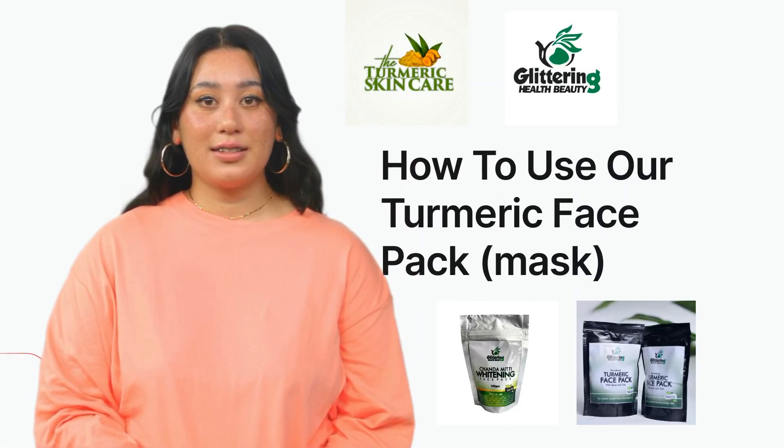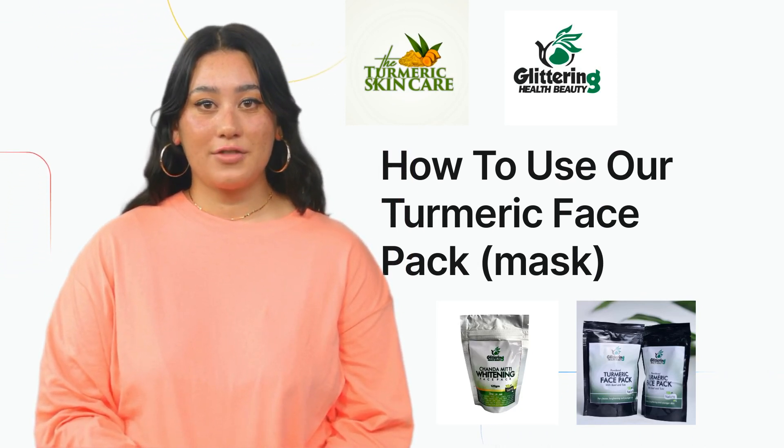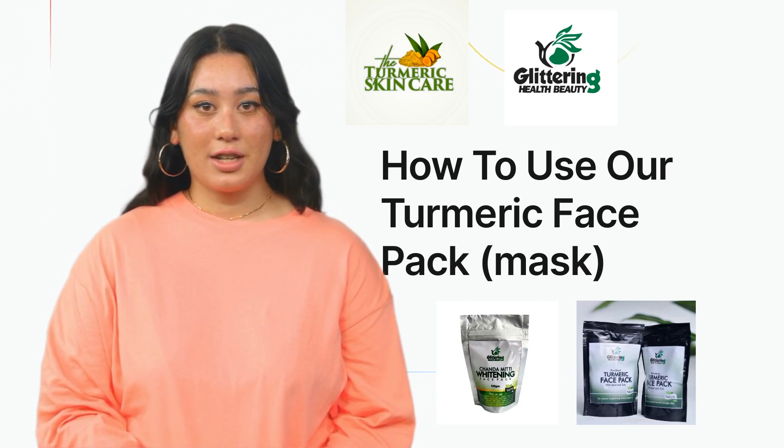Introducing our revolutionary turmeric skincare line, where the ancient wisdom of Ayurveda meets modern beauty. Step into a world of natural beauty where each product is crafted with the finest ingredients, carefully selected to transform your skincare routine.